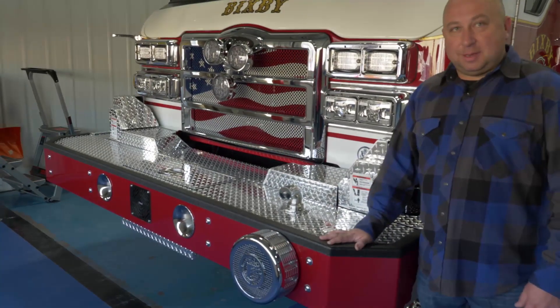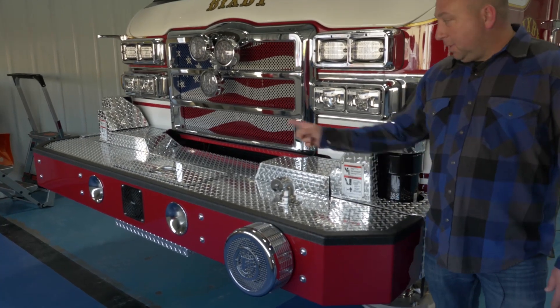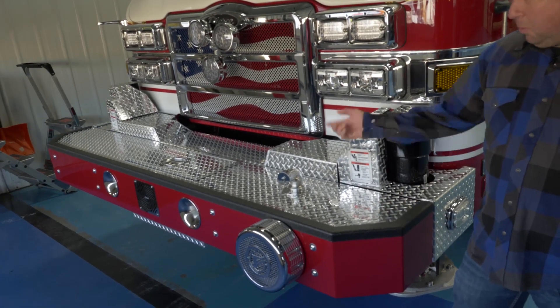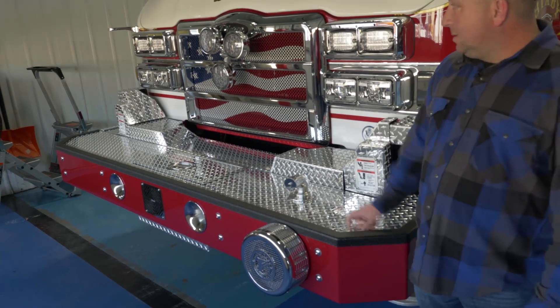What you see here is a little different than some of the other departments. We went ahead and added the extended bumper so we get the hose lay put in front here. We like that for our smaller department and crews — we can pull those off for a jump rig on a dumpster fire or car fire.